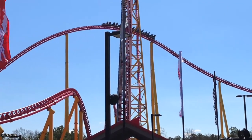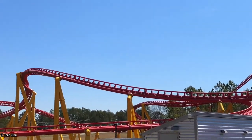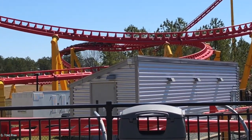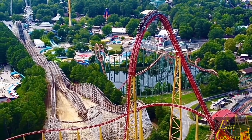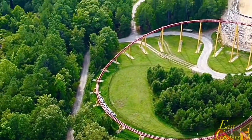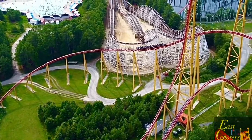That's if Intamin is still wanting to go with this design. They have proven that if a park wants a giga and doesn't have the 600–750 feet of room for a lift hill and drop, Intamin would be the way to go. But it's been since 2010 that Intamin has built a giga with a lift hill, so I want your opinion — will we ever see them build another one, and if so, which park? Please let me know in the comments.